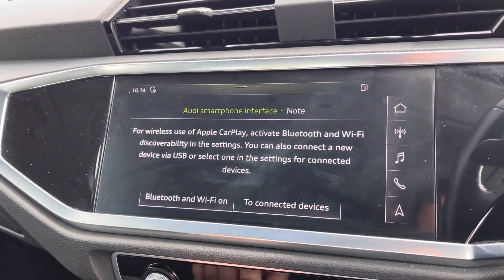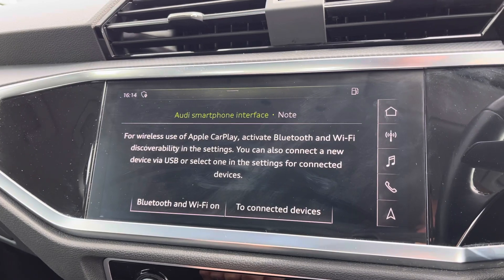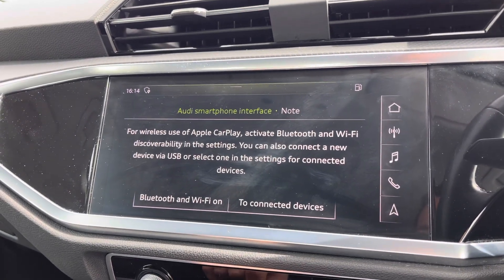You can also benefit from Apple CarPlay, and I'll leave a link in the top right corner of the screen to show you how to set this up.